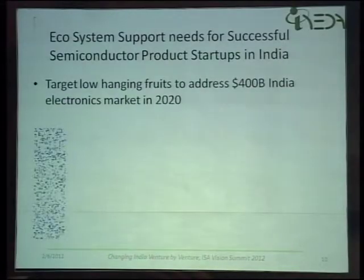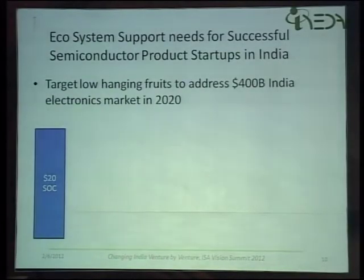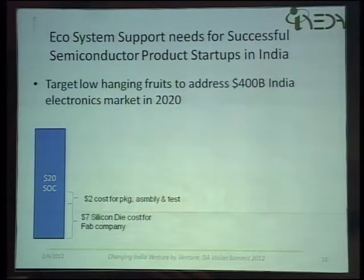Stepping into the other piece that Hayman touched upon, I'm also a believer that more than the foundry side, we should really be focusing on the design companies. If you look at a typical $20 SOC silicon, around $7 cost goes into the die itself from the fab company, probably another $2 for packaging, assembly and test, another dollar for royalties towards the IP, and then close to $10 based on 50% gross margin for the product company.